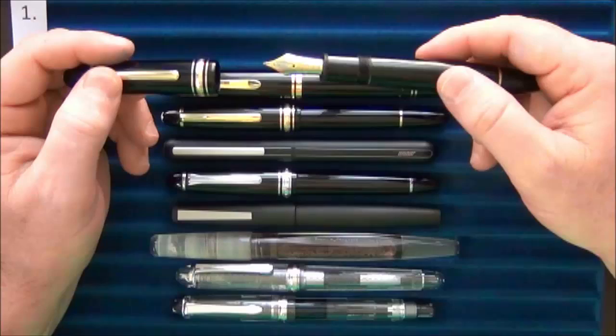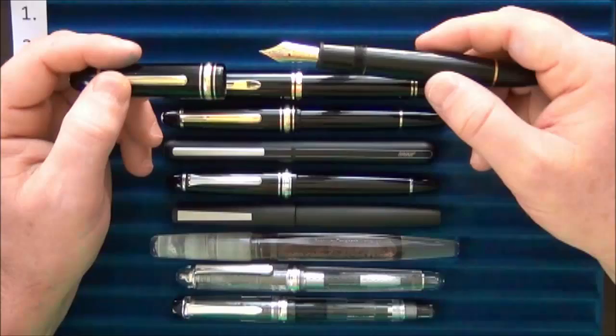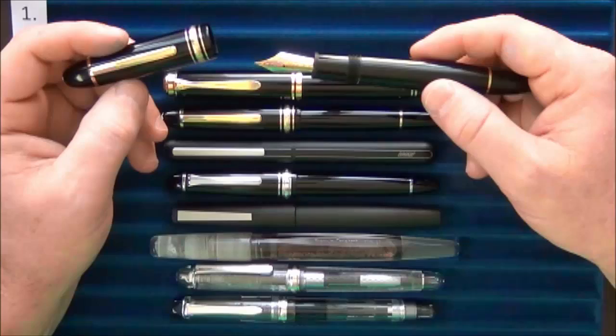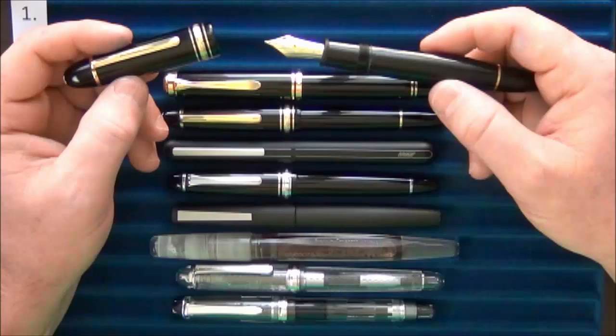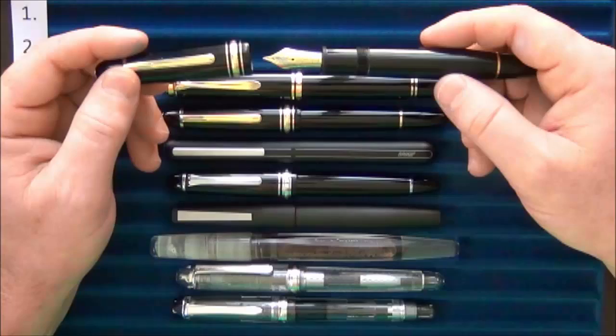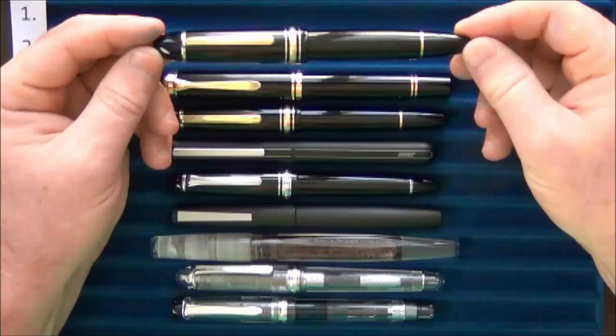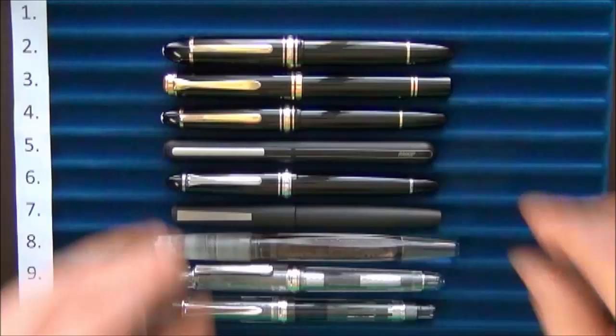Coming in at number two is the Montblanc Meisterstück 149. It has an enormous number nine nib — just stunning in its looks with the gold and silver. It writes amazingly. I typically like medium nibs but got this one in a fine, and it's perfect — for me, a medium would have been too much. The fine nib is outstanding. Just like the Pelikan M1000, it's worthy to be called a flagship pen. It's large but not unwieldy, and I really enjoy the days I take it to work.